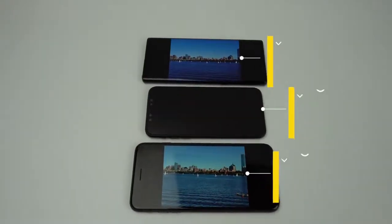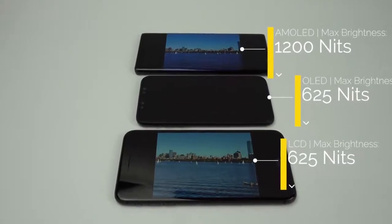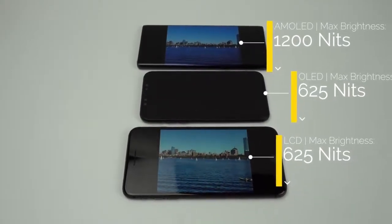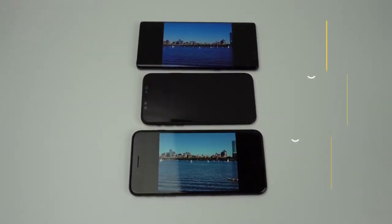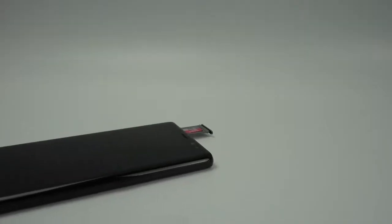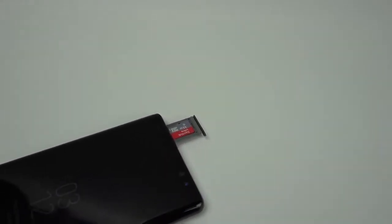Both phones have great specifications with certain things standing out on each. The Note 8 has a bigger, higher resolution screen than the iPhone X, and although the iPhone X has an OLED screen, it will only be able to get as bright as the iPhone 8's LCD panel. The Note 8's screen can get twice as bright. The Note 8 also benefits from having a microSD card slot to allow users to increase the amount of storage available to them.